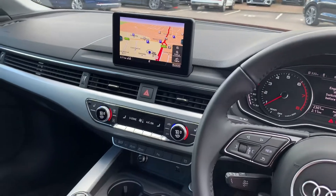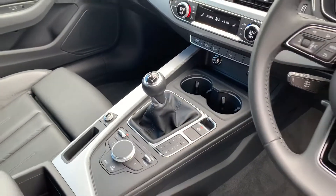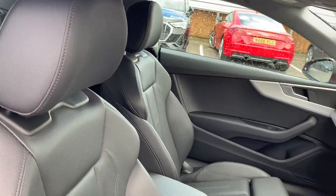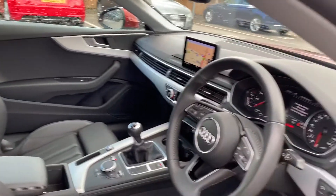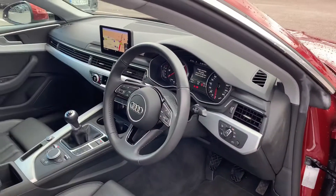It also features the MMI display with navigation, three-zone electronic climate control with a six-speed manual gearbox and the full leather interior. It also comes with the optional extra of the interior lighting pack, which is much more visible in the night time.